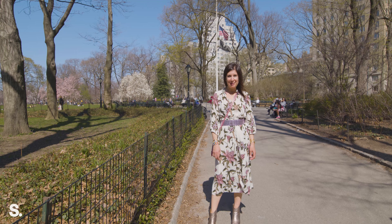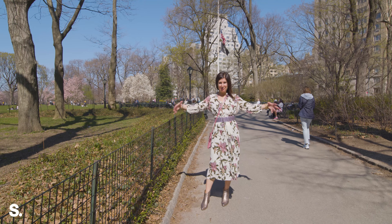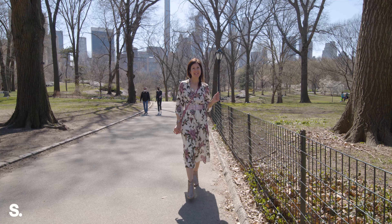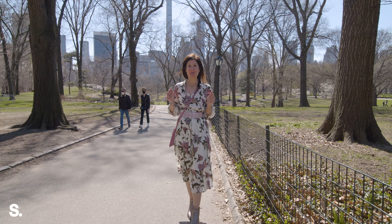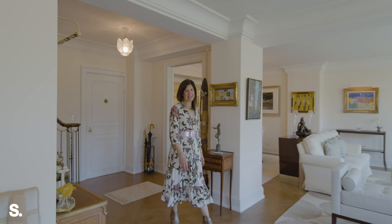Hi everyone, I'm Amy Herman and welcome to my fabulous Central Park playground. Come inside 875 Fifth Avenue with me and let's go take a look. Welcome home to 6A67B.